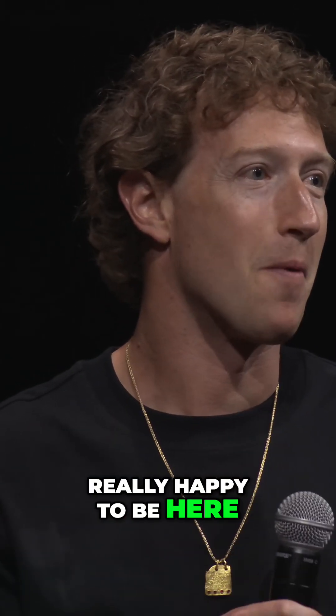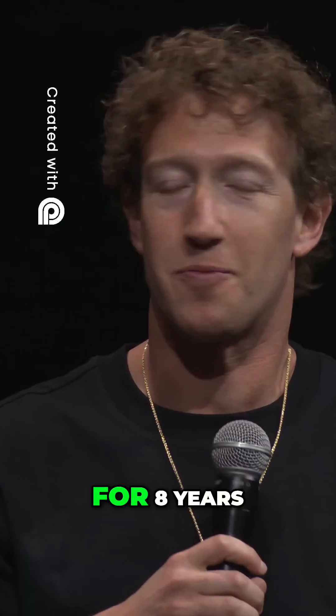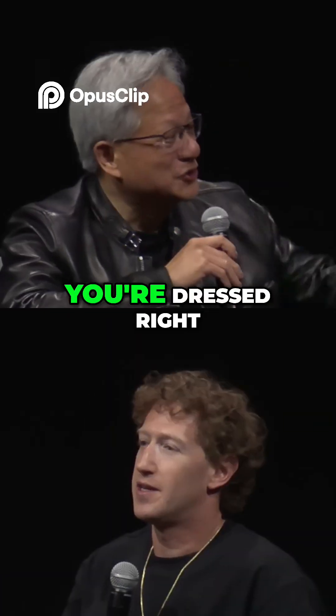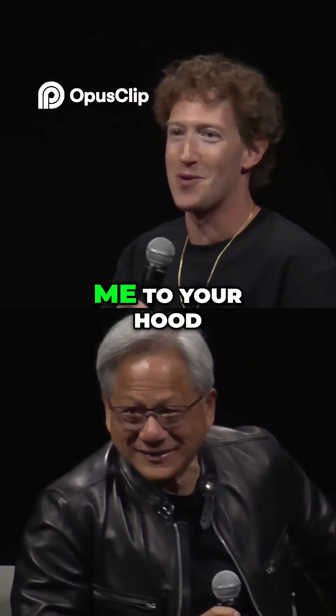First of all, really happy to be here. Meta has done a lot of work and has been at SIGGRAPH for eight years, so we're noobs compared to you guys. You're dressed right, but this is my hood. I just wanted to say thank you for welcoming me to your hood.